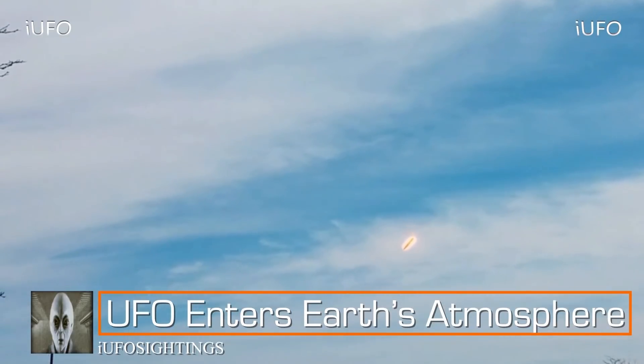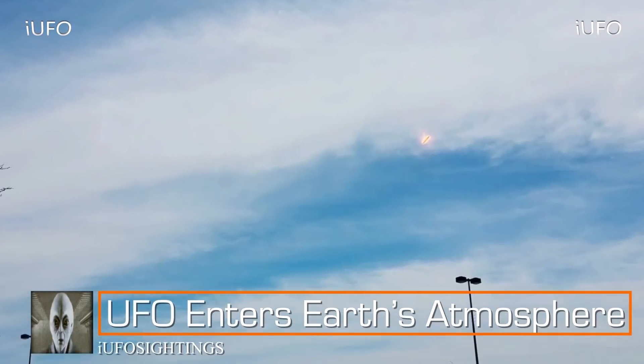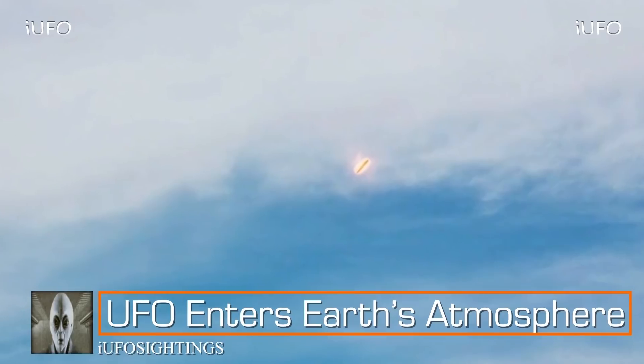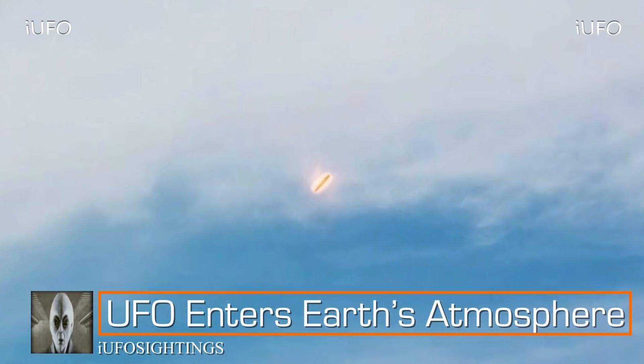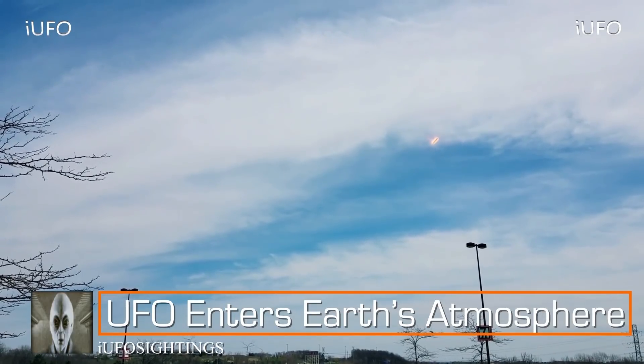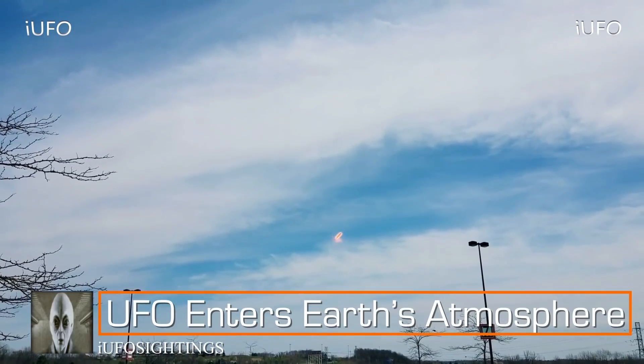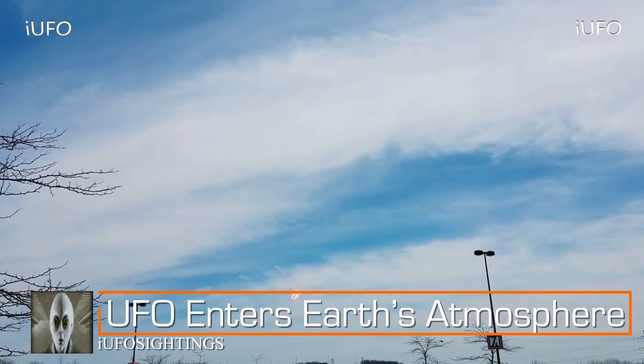Some of the better UFO footage we've gotten on this channel — pretty clear. Here's an extreme close-up. Could definitely be a cigar-shaped UFO, or it could also be a rocket. Look at the energy around it — is that from coming through the atmosphere or some kind of force field? This is brand new footage, received November 21st, 2017, taken in Michigan near some outlet malls. Don't forget to hit that thumbs up, share, like and subscribe.